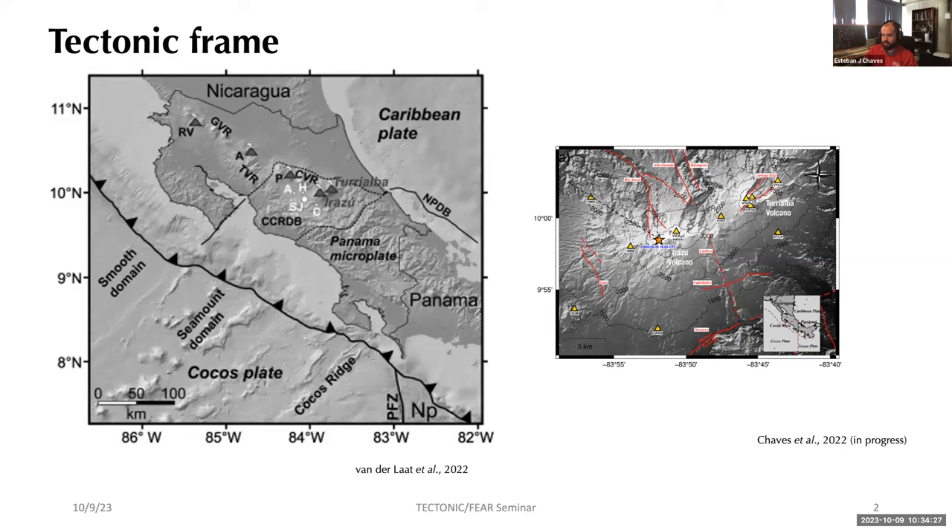Just to put this in context: Costa Rica is part of the Central American volcanic front, where the Cocos plate is subducted underneath the Caribbean plate at a rate of about 85 to 90 millimeters per year — about 85 in the northern section and about 90 millimeters per year in the southern part. This rapid convergence generates large earthquakes.